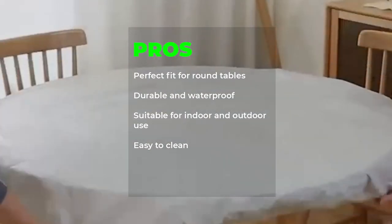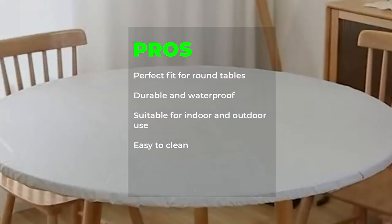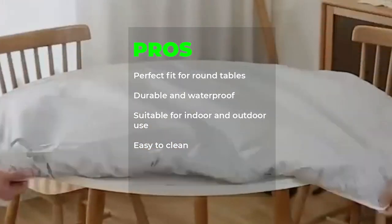Pros: Perfect fit for round tables, durable and waterproof, suitable for indoor and outdoor use, easy to clean.